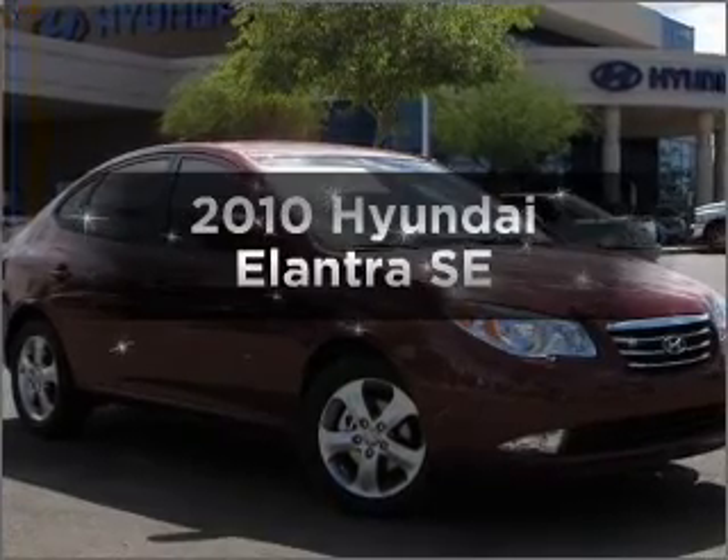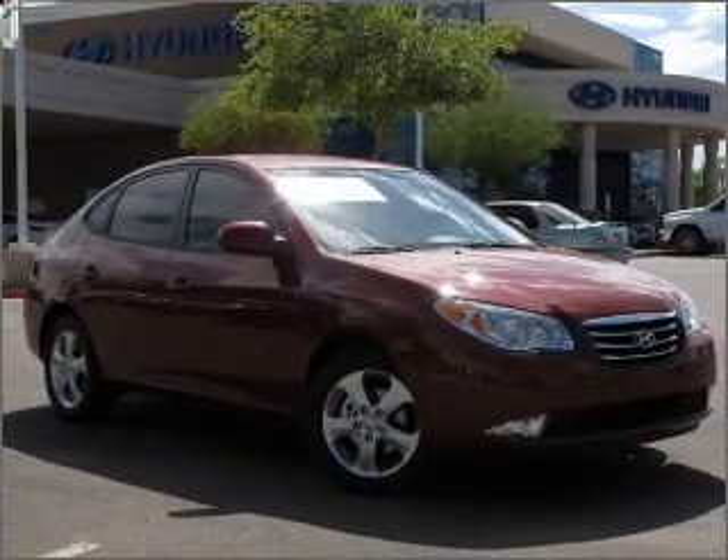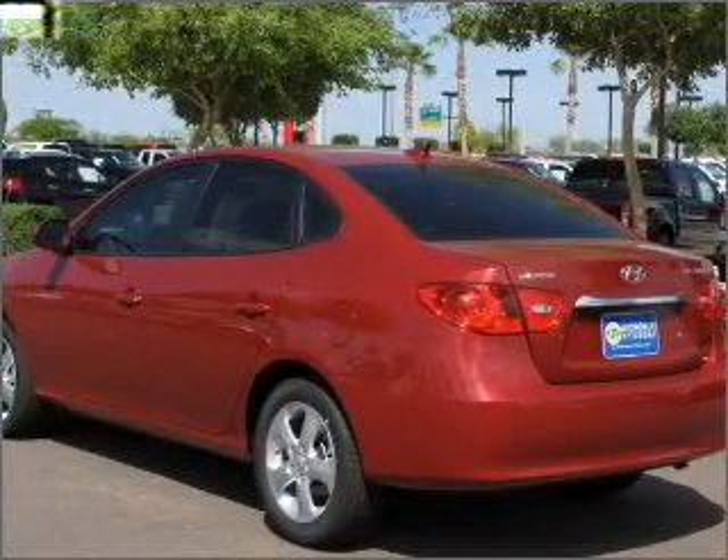Imagine yourself in this 2010 Hyundai Elantra. Find everything you want in a ride under one roof with this vehicle.